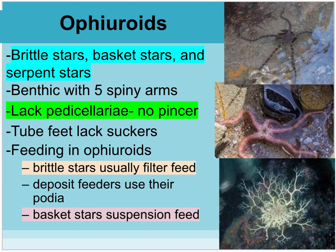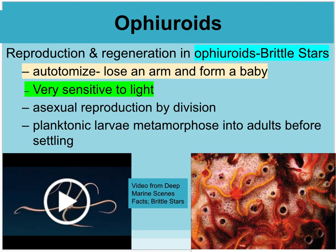The Ophiuroids are brittle stars, basket stars, and serpent stars. They are benthic — living on the ocean floor and in tide pools. When you turn over rocks and find them, be careful — they're called brittle stars for a reason and break off very easily. They move very quickly to hide because they have very sensitive eye spots that dislike bright light. They don't have pedicellaria. Basket stars suspension feed. There's a Deep Marine Scenes video on brittle stars.